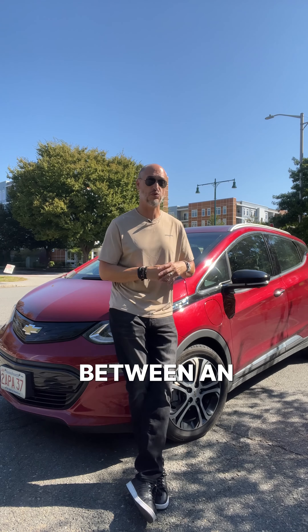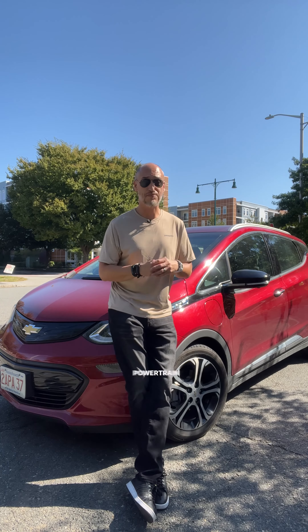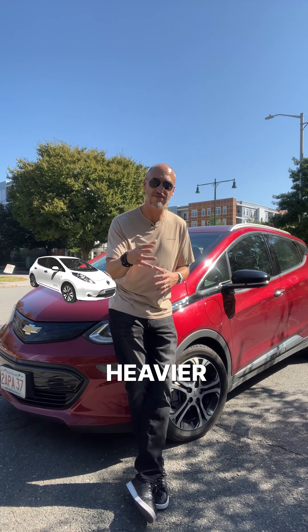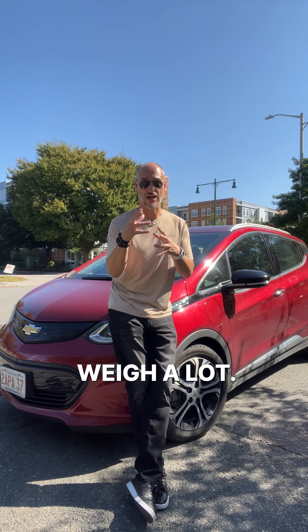Now there are some fundamental differences between an ICE car and an EV. In general, EVs are heavier than an ICE car — an electric powertrain weighs more than a gas powertrain. For example, the Nissan Leaf is about a thousand pounds heavier than a Nissan Versa, even though they're about the same size. The takeaway? Batteries weigh a lot.